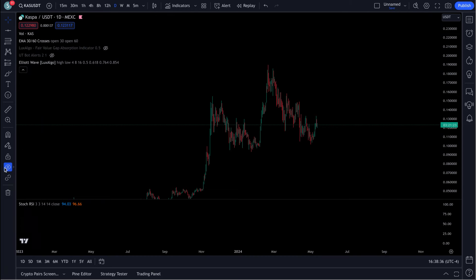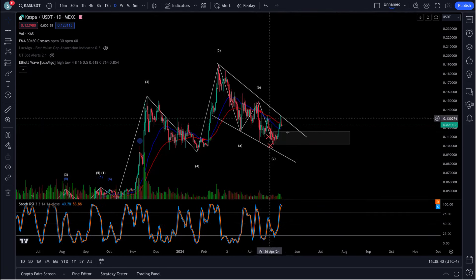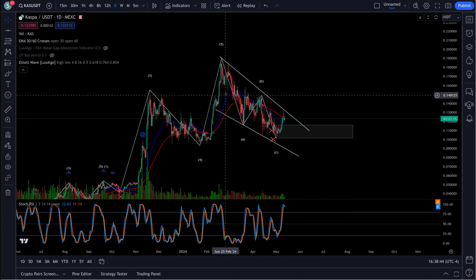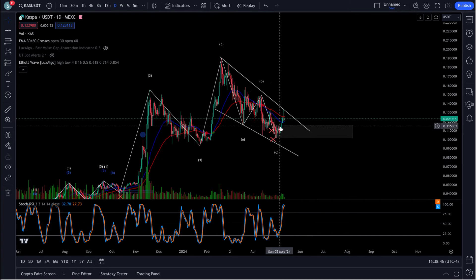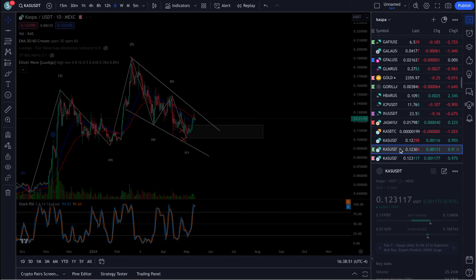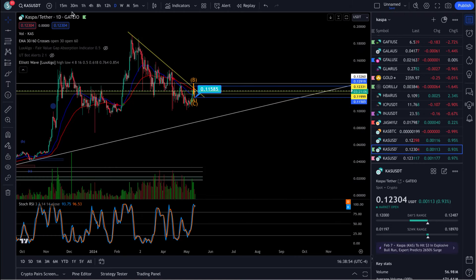If we take a look, we must have like a falling wedge type pattern forming out here. We have completed an ABC under the last video. We were looking for an ABC pattern to finish.